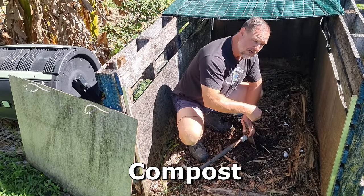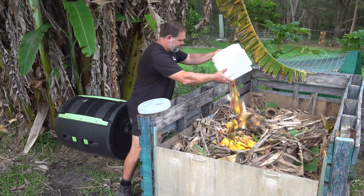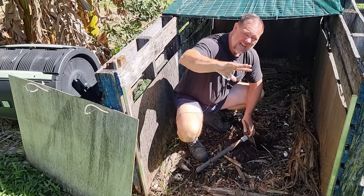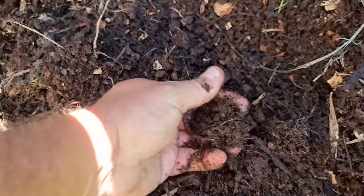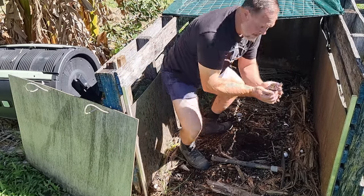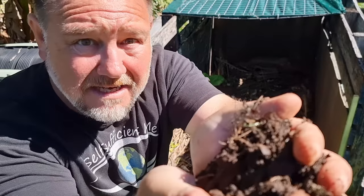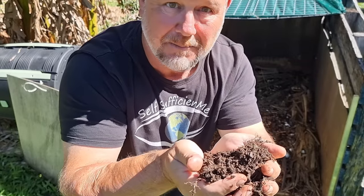Number one: compost, preferably the homemade stuff you make yourself. The commercial stuff is okay-ish, but there's nothing better than homemade compost developed from your own reclaimed ingredients. Not only is it free, easy to make and sustainable, it's concentrated goodness that can't be beaten.